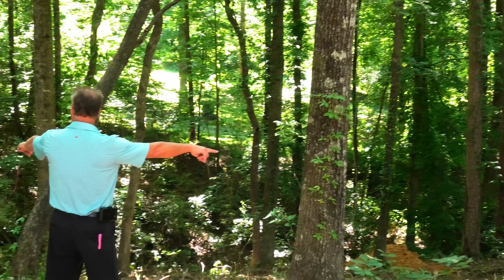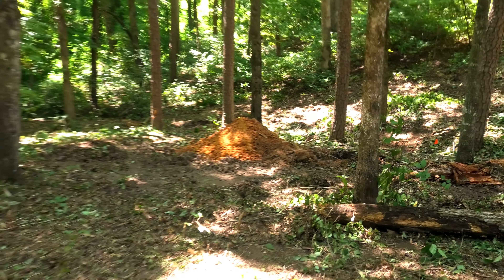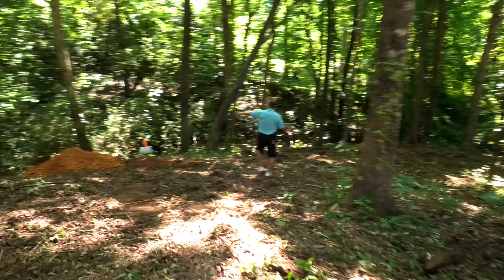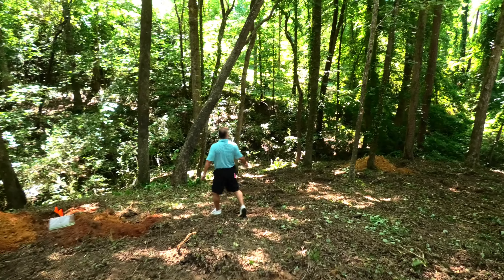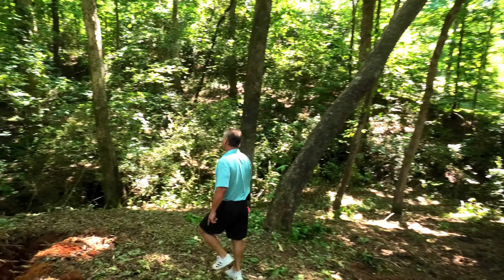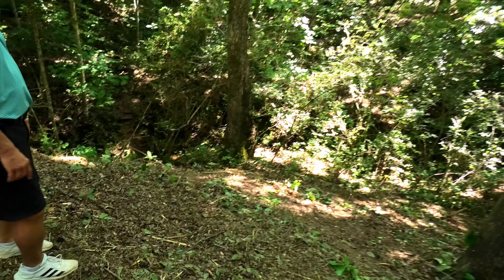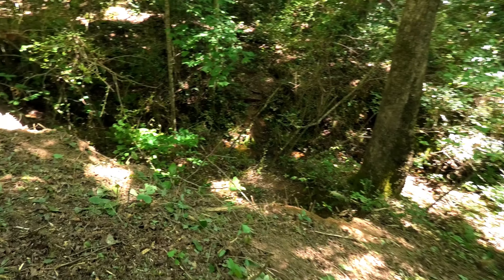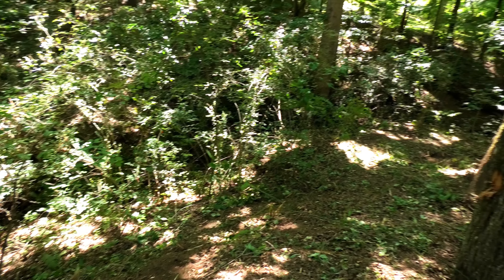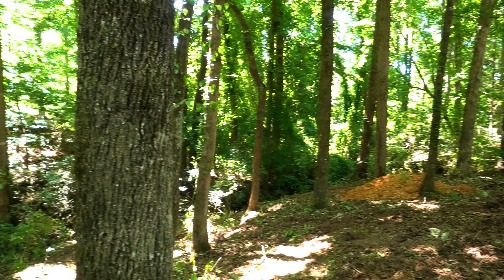Back here you can see where they've already done the septic digs to make sure the soil is good, and the soil looks fantastic so shouldn't have any issues there. The other feature about this property is you have this beautiful creek on the left side that just takes off down through the middle. You've got some nice mountain walls through this area, and as you can see the running water here will ultimately find its way down to the lake. It's a nice area because the creek and valley give you nice privacy between the neighbors on both sides — there's a house over there to the left and you can't even see it from this spot.